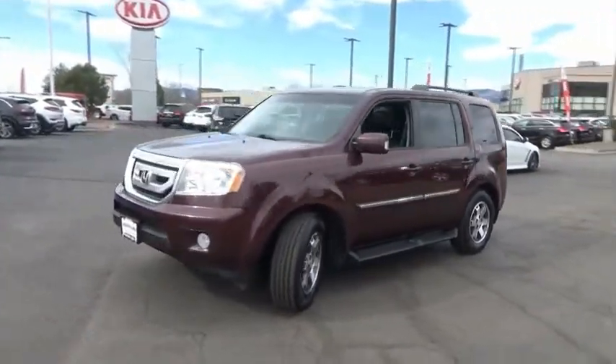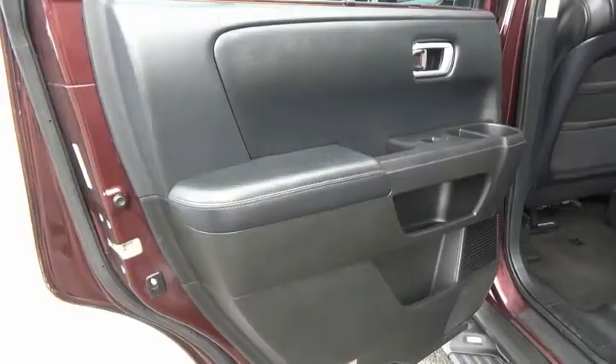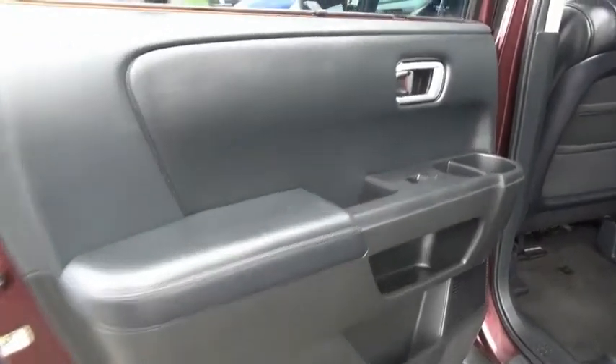Security system, fog lights, rear window defroster, security package. Drive away with a great deal on this vehicle. Call or stop in today.